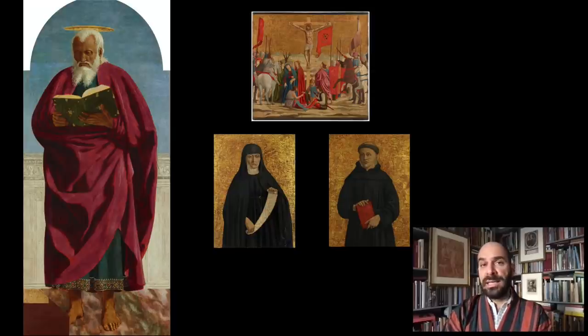Piero della Francesca is a fairly rare artist outside of Italian public collections. The National Gallery in London has three great works of art by him, but that is really an exception. The Frick is therefore very lucky to have four works by Piero in its collection, and we are only one of four public institutions in the United States that have works by Piero.